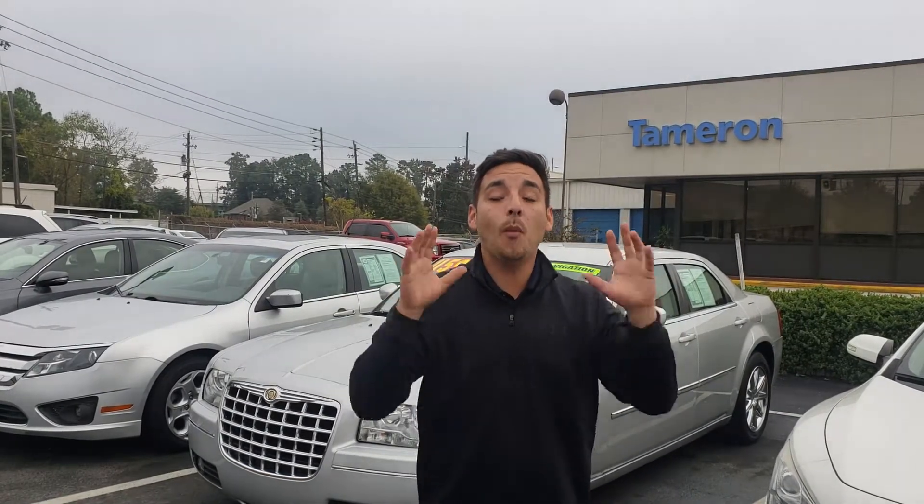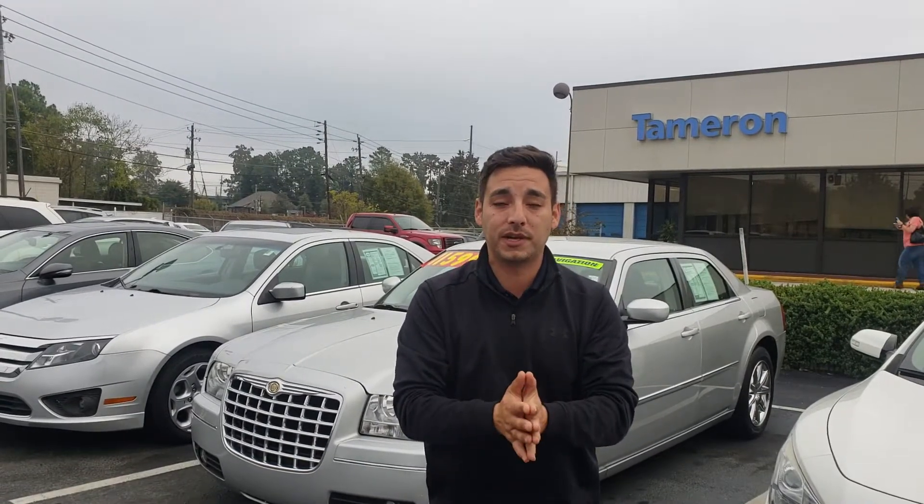Thanks Unique, with Clay Rivenbark here at Tamron Honda. Thank you so much for taking my call. I wanted to also thank you for your inquiry online about this 2009 Chrysler 300.